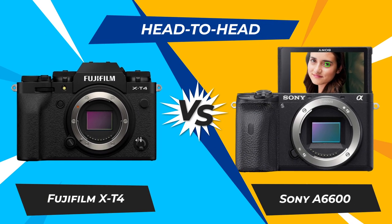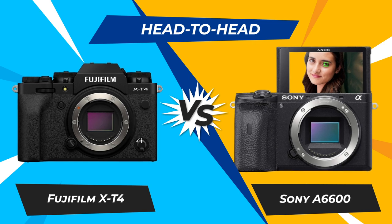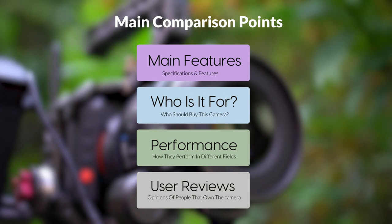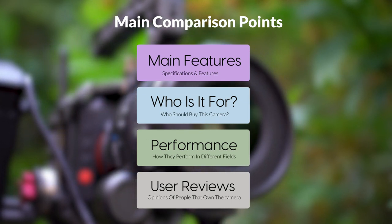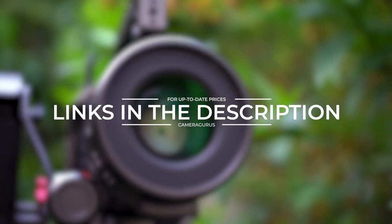Today, we are going to compare two popular cameras, the Fujifilm X-T4 and Sony A6600. We are going to take a look at their features, who they are for, how they perform in various use cases, user experiences, and which one is the right one for you. Links to both of the cameras will be listed in the description below. Let's get started.